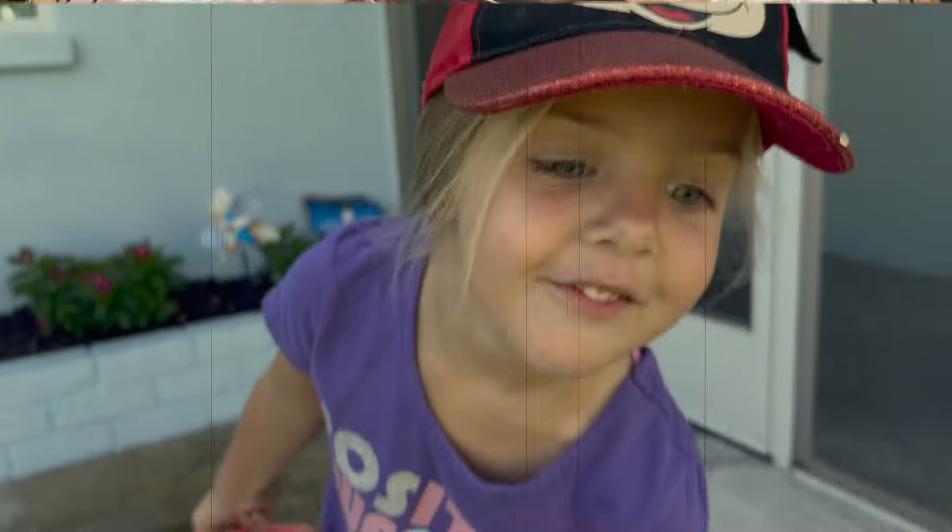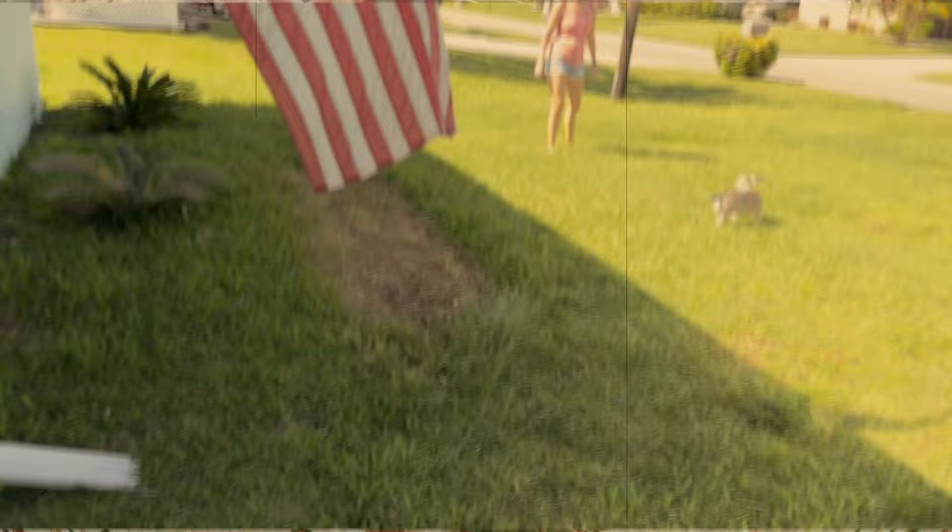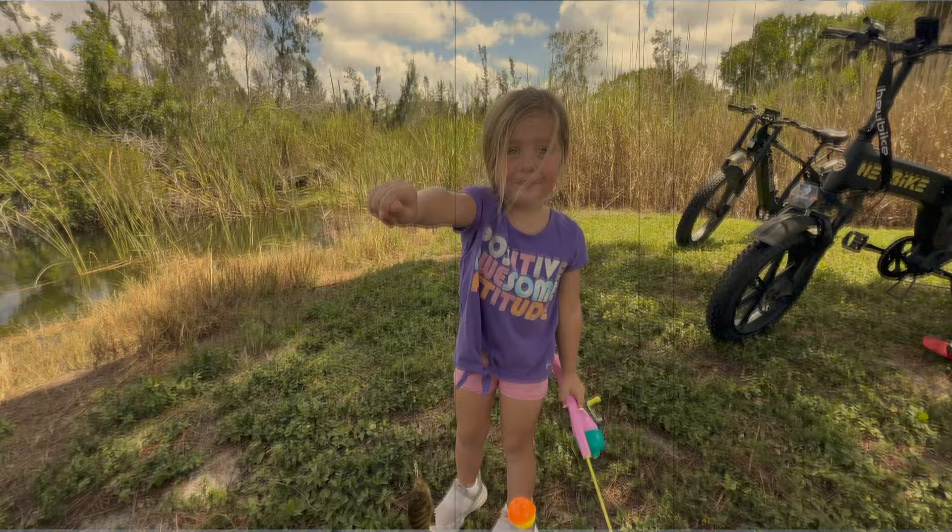Time is not a currency to be stored. At most, we can invest it in the moment to write a new story, a new chapter in our lives. This is the story of my Haybike Tyson.